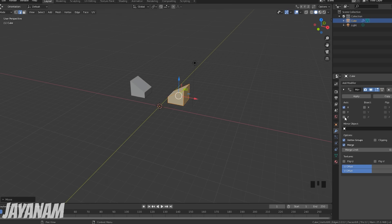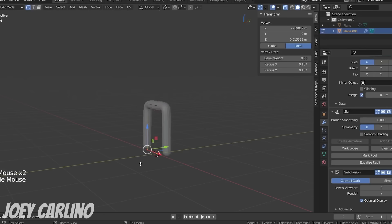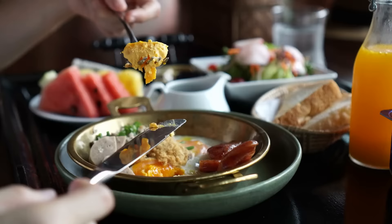Moreover, while learning how to model, you will probably get to use the most frequent modifiers, such as the Mirror modifier, which lets you create symmetrical objects; the Skin modifier, which will be an invaluable tool when creating organic shapes such as characters or trees; or even the Screw modifier, which will allow you to twist and shape some fascinating models. Just a heads up — messing around with the Screw modifier will keep you entertained for hours, so don't forget to eat while you're messing around with it.